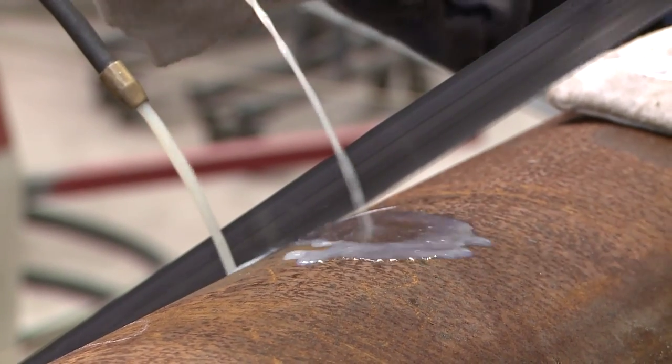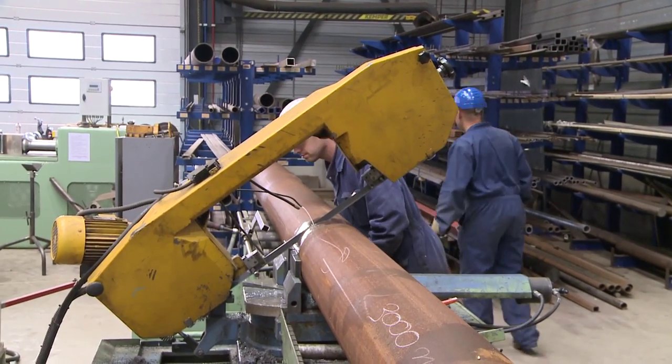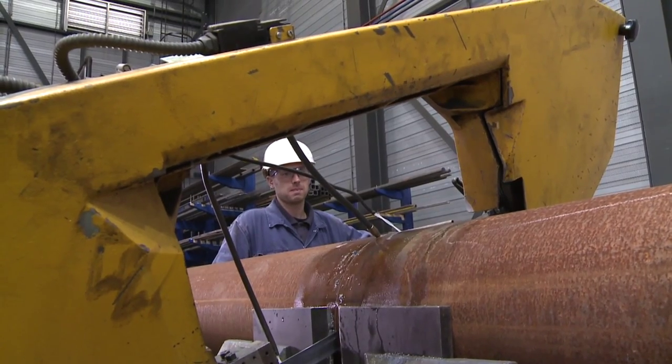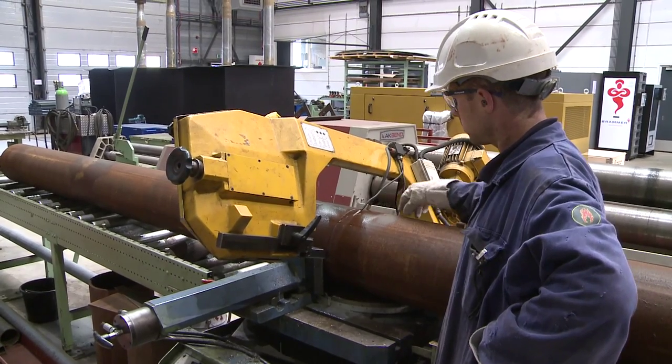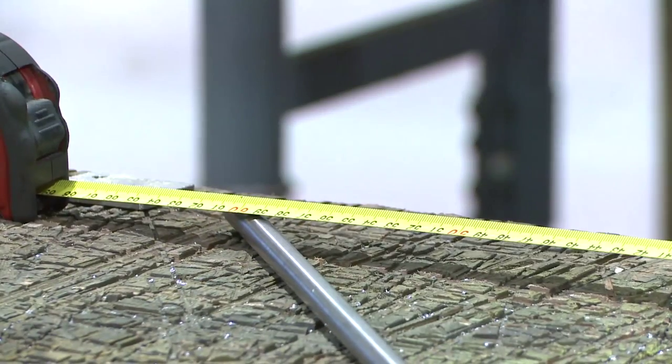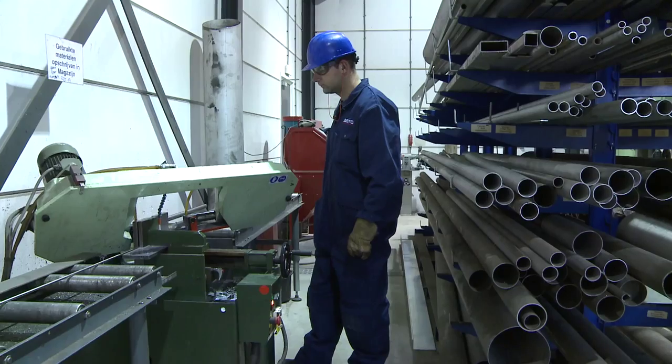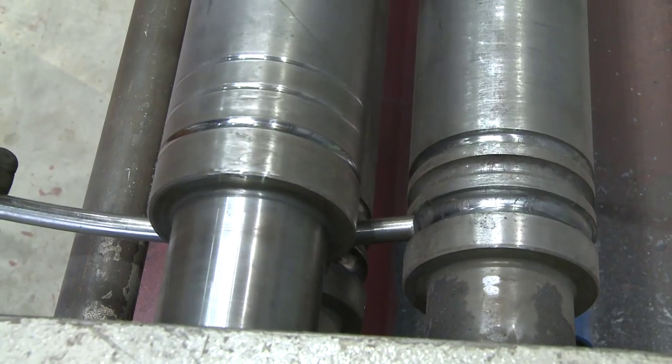With a fully equipped construction sheet metal department where we build complex equipment and execute all simple tasks. Our workshop and machinery are designed for the construction of light and heavy structures. Whatever the demands, we supply craftsmanship that meets the strictest standards.